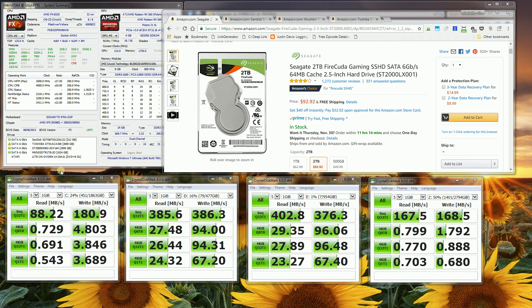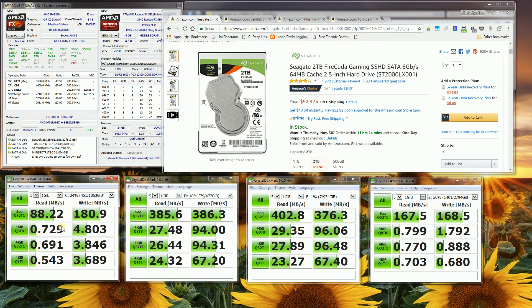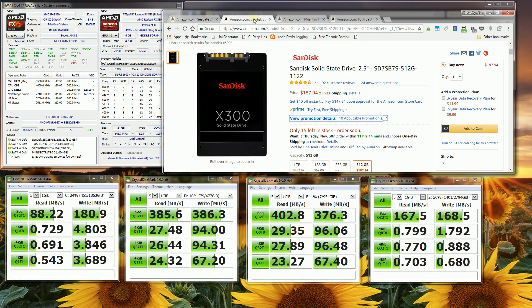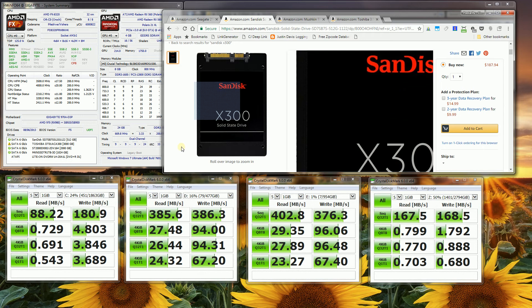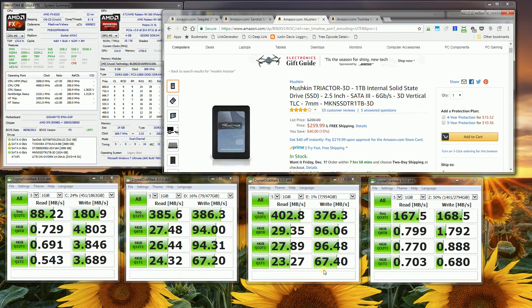The first drive is this FireCuda — my system C drive — which comes with an 8GB flash NAND as well as a normal hard drive underneath. The second drive is the SanDisk Solid State x300, which is a mix of SLC and TLC NAND flash.